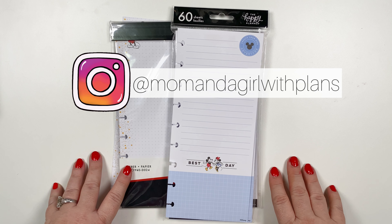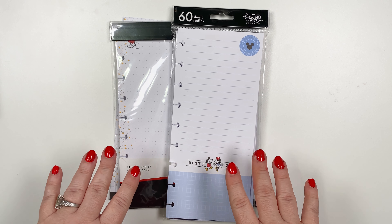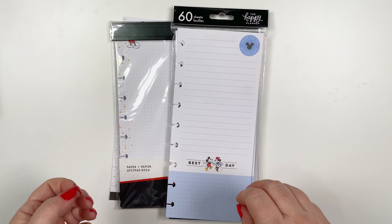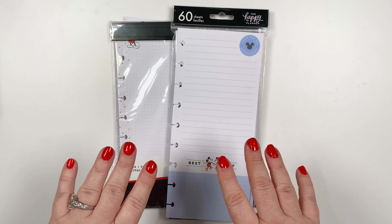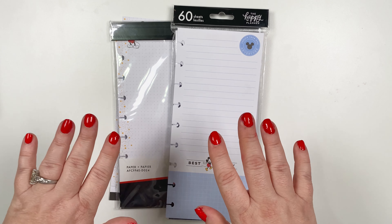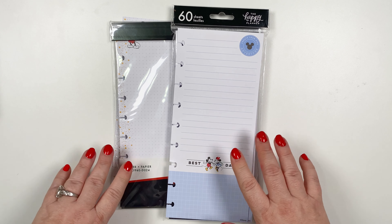Hi, it's Marielle, Mom and a Girl with Plans. In this video, I wanted to go through some of the accessories that are available in the new Happy Planner Disney collaboration. This comes out on October 4th and it's available at Joann's and the Happy Planner website.